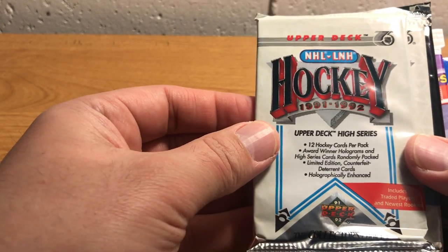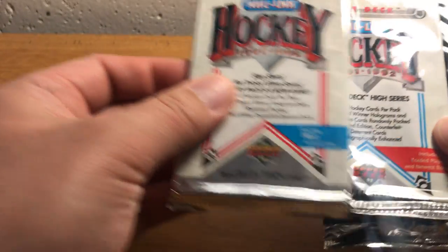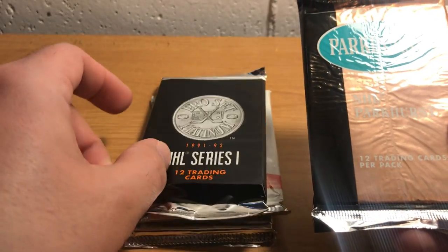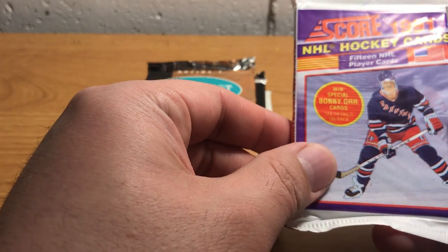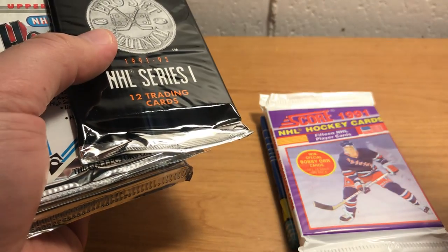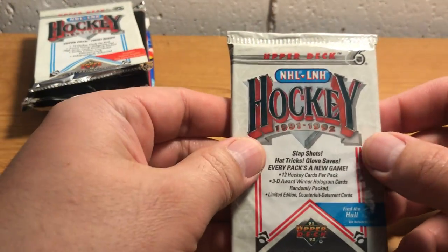So what we have are: 91-92 hockey Upper Deck — this is the High Series of that — Pro Set Series 1, Parkhurst Series 1, Score, and Topps. I think that's the order I'm gonna open these in. The Parkhurst — I've done a complete set of that before back in the 90s when that stuff was just out. But other than that, I've not opened any of this material, so this is my first time doing so.